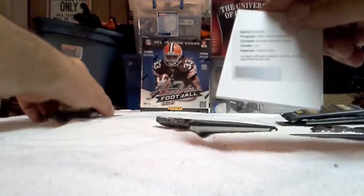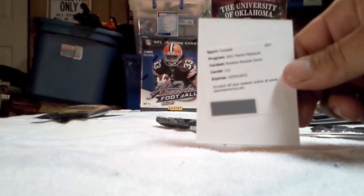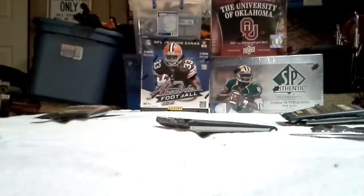Got one of these — Rookie Silver Booklet. Card number 112. I don't know what silver means — maybe that means it's lower printed. Not too familiar with this product. That's gonna be Delone Carter. Rookie Silver Booklet.